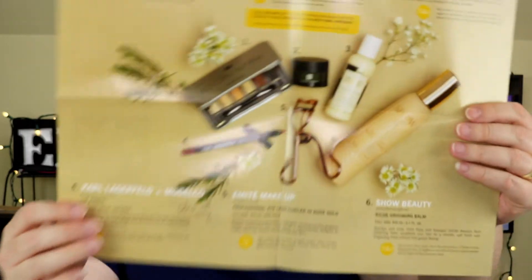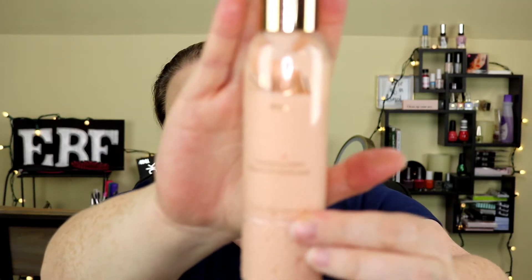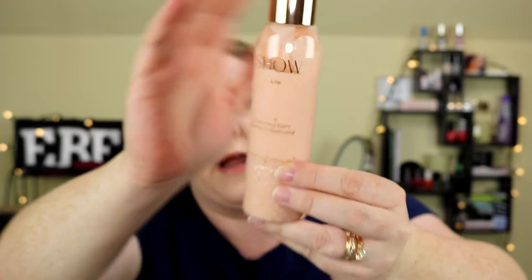Let's go ahead and look at the card. I think I might have gotten a couple of these products before from Glossy Box, in fact. It does show all the products in the box — I'll refer to this as I'm pulling them out. The first item is the biggest because I've gotten it in Glossy Box before. It is a full size product: the Show Beauty Reiche Grooming Balm. Yep, we've gotten this before actually. It is a fairly large bottle — full size, 5.1 ounces.